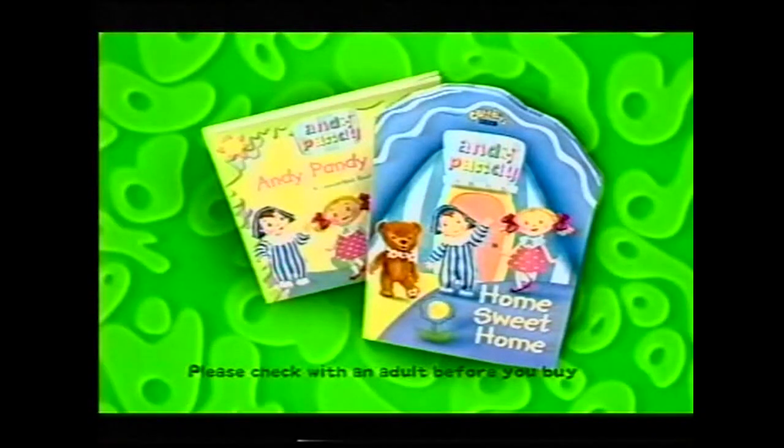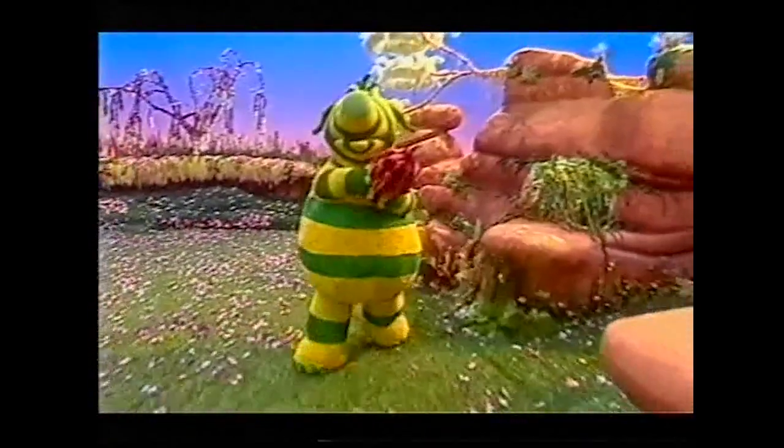The Story Makers will be here very soon, and so will the Tweenies at ten. But now it's time for Looby-Loo and Teddy, and Andy Pandy — meet Andy Pandy and his friends at home in these BBC books for younger children.